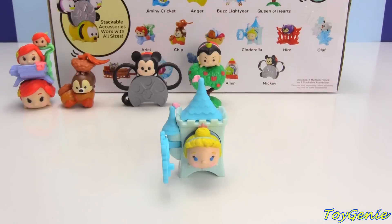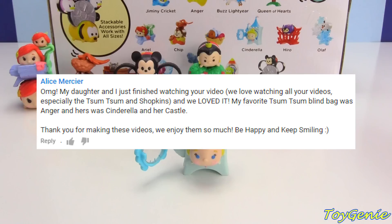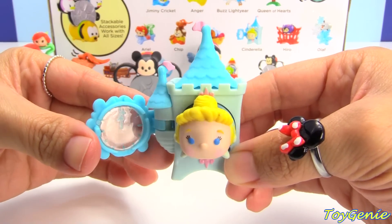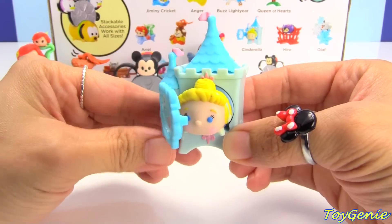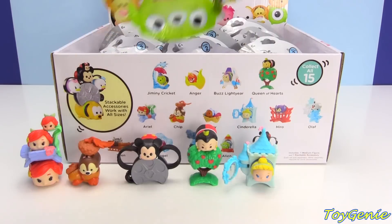It's Genie present time again! The second Genie present today goes to Alice Mercer. She said, 'OMG, my daughter and I just finished watching your video. We love watching all your videos, especially the Tsum Tsum and Shopkins. My favorite Tsum Tsum blind bag was Anger, and hers was Cinderella and her castle. Thank you for making these videos — we enjoy them so much. Be happy and keep smiling.' Thank you Alice for watching with your daughter. I would love to share with you this awesome Cinderella stackable. And I also know that Anger is your fave, so if Anger comes up, Anger will also be yours.